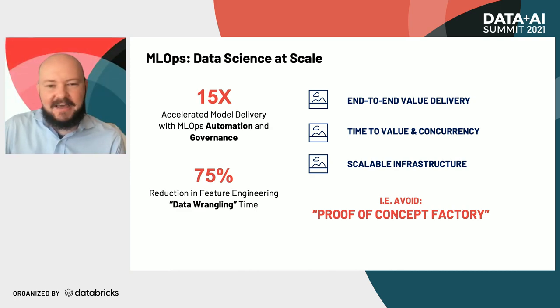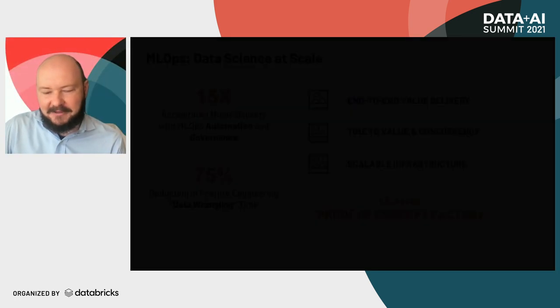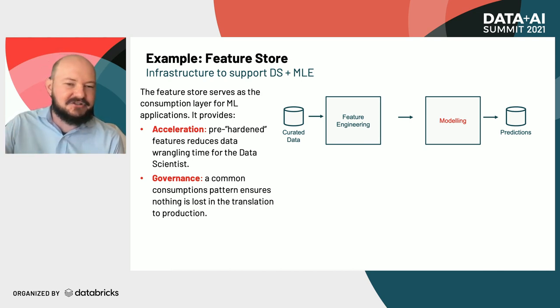I would just add to what Brian was saying about the proof-of-concept factory — that's really at the core of what we're doing with ML operations. We're trying to take those lessons that we learned from each deployment and codify those lessons and bake them into our infrastructure. And the feature store is a great example of one of the ways we can do that.